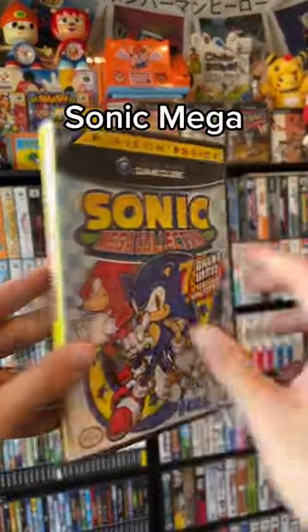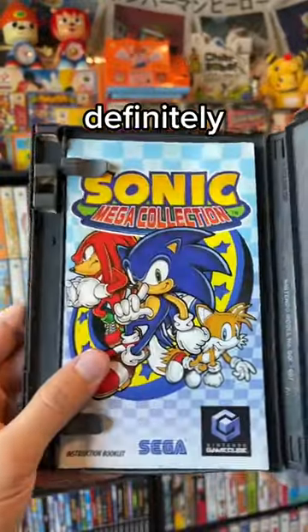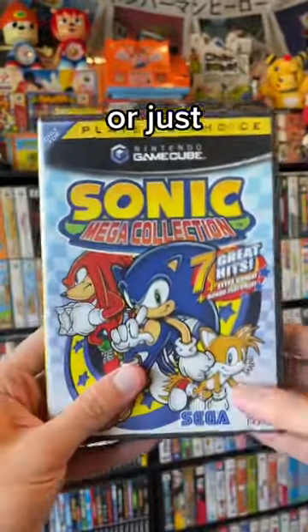Next game we got is Sonic Mega Collection. This has a bunch of different Sonic games on it, and it's definitely a must-have if you're a GameCube collector or just a Sonic fan in general.